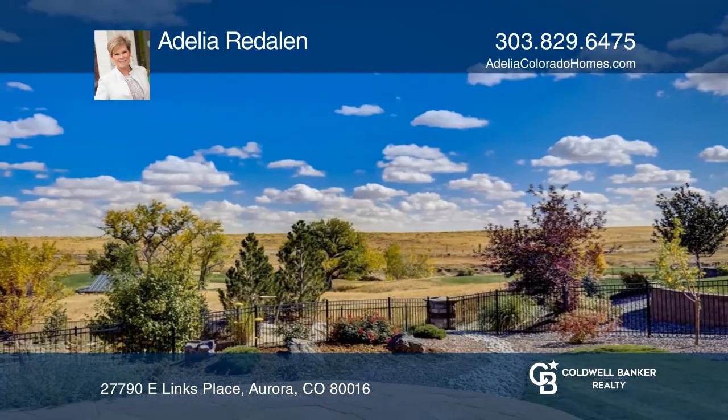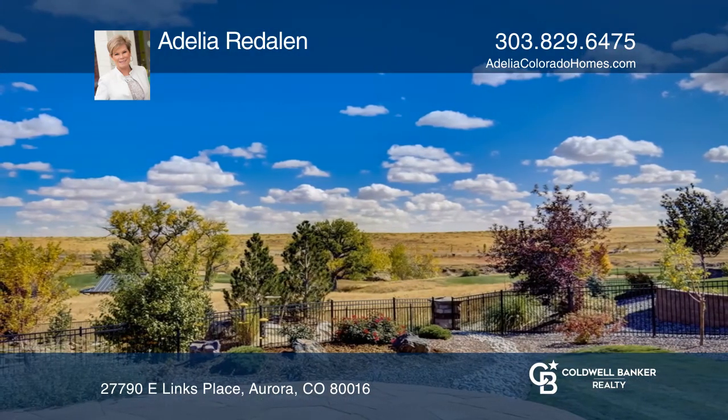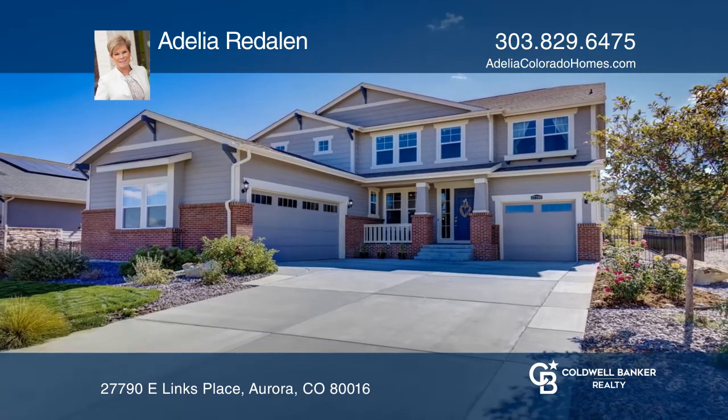This home is complete with a spectacular backyard providing golf course views. To see it yourself, schedule a tour with Adelia Riddallin.